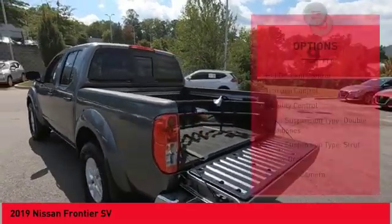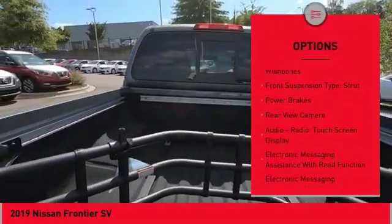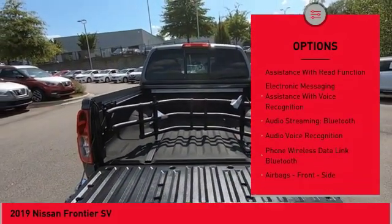Here are some of this vehicle's great options: Hill Descent Control, Traction Control, Stability Control, Front Suspension Type: Double Wishbone, Front Suspension Type: Strut, and Power Brakes.